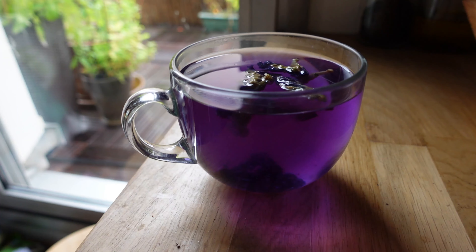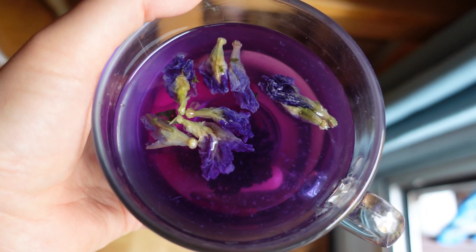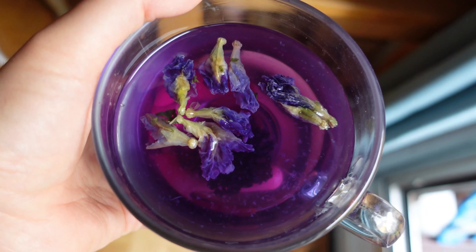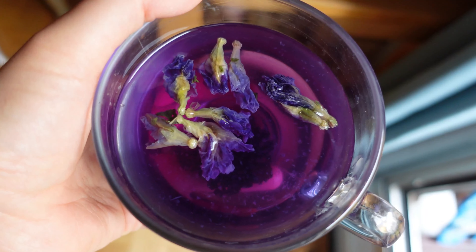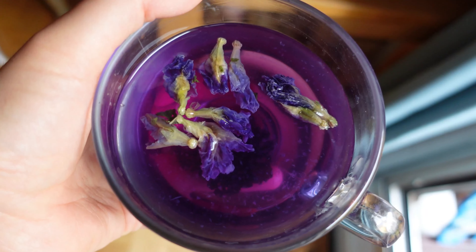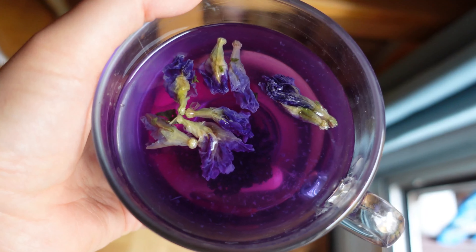Look how beautiful it becomes. And here the magic begins — you just put some lemon water or any other acidic liquid into it, and it becomes bright purple. How pretty is that! So that's one of the magic properties. If you want to surprise your friends who come over for a cup of tea, don't hesitate to make this magic trick. Look how beautiful it is — I just can't stop watching it.